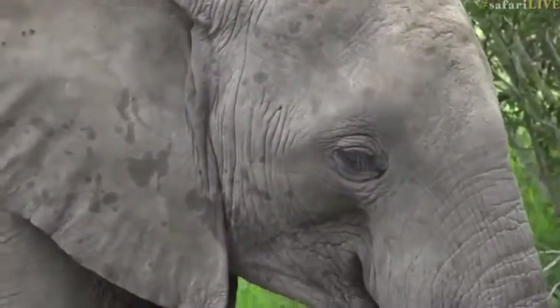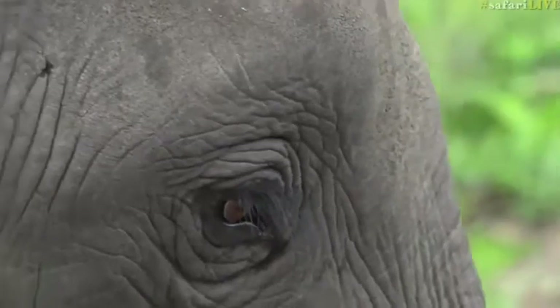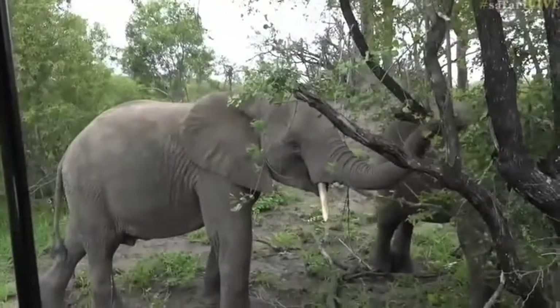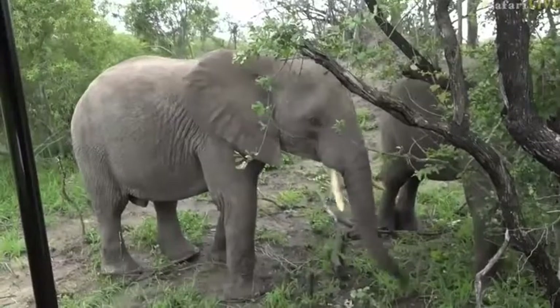Look at the long eyelashes there. You can see how elephants have massively long eyelashes and that's just to protect the eyes from all the dust. When they're throwing mud and dust all over themselves, they sometimes get a bit of dust into the eyes, so that just helps to keep the eye nice and clean and free of dirt.